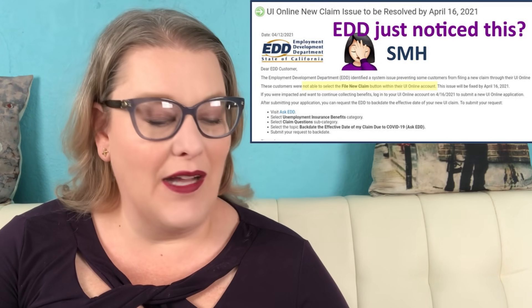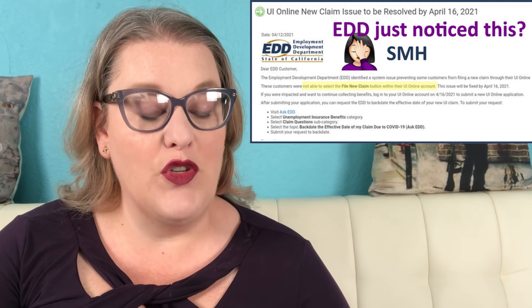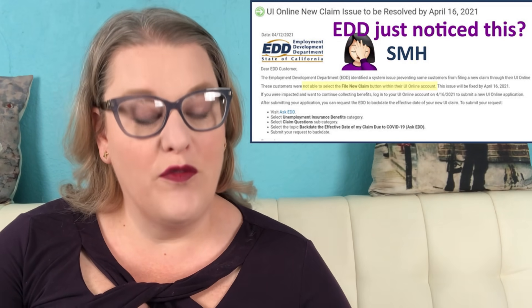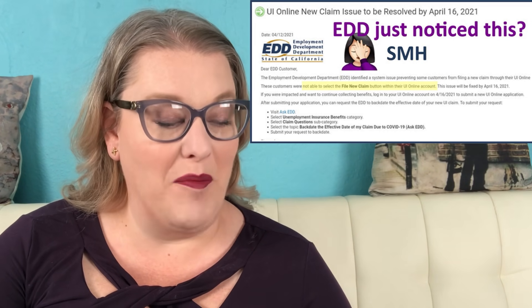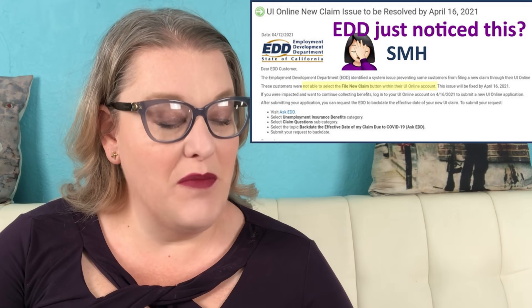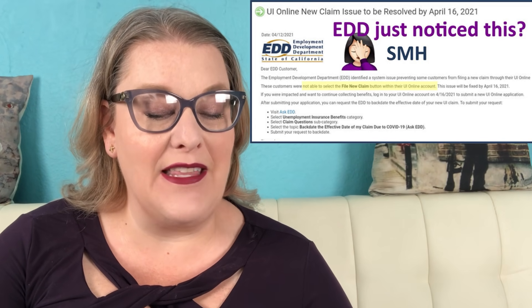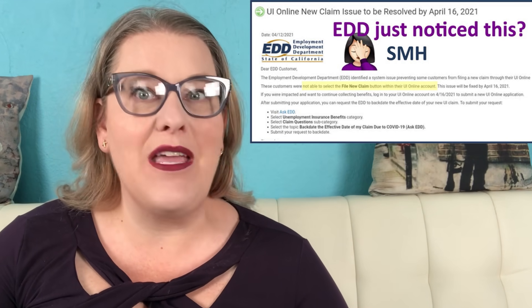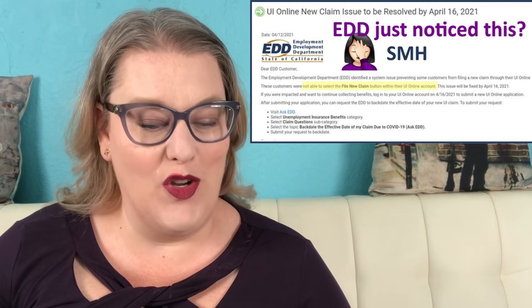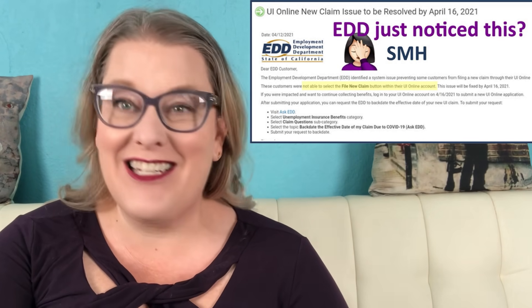If you were impacted and want to continue collecting benefits, log into your UI Online account on April 16th, 2021 to submit a new UI Online application. After submitting your application, you can request the EDD to backdate the effective date of your new UI claim — but that's only if you qualify for a new UI claim. If you don't qualify for a new claim, that's when they're going to keep you on the extensions.